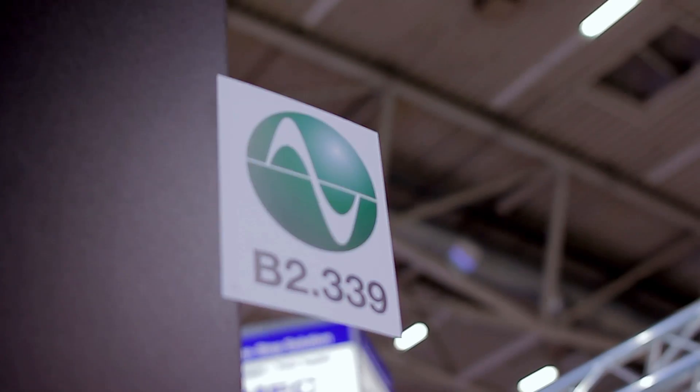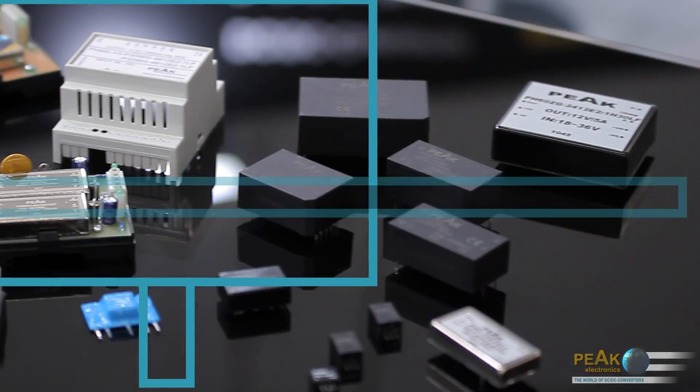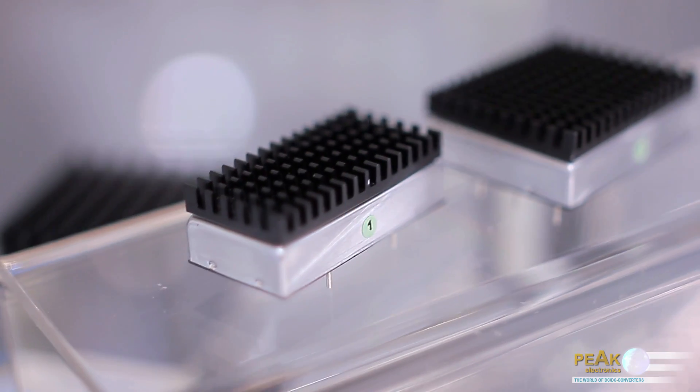Hello and welcome to the Peak Electronics booth at Electronica 2012 in Munich. Peak specializes in DC-DC converters, and once again this year, Peak presents some interesting new products.